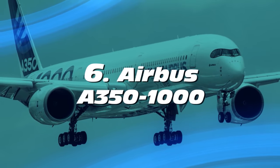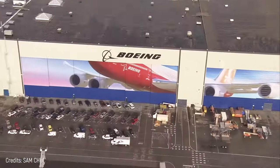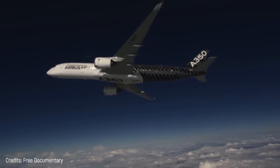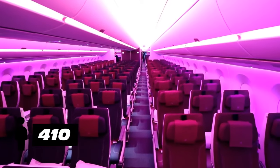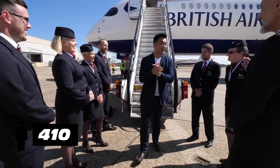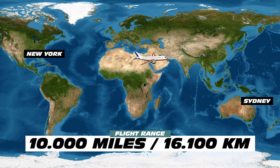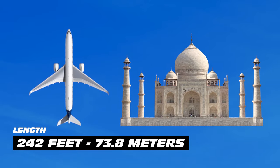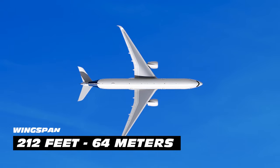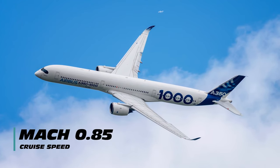Number 6: Airbus A350-1000. The A350 is a twin-engine aircraft by Airbus designed to compete with Boeing. The largest model, the A350-1000, can accommodate up to 410 passengers in a typical three-class layout and has a range of 10,000 miles, meaning it can fly from New York to Sydney, Australia non-stop. It's 242 feet long — equivalent to the height of the Taj Mahal — with a 212-foot wingspan and a cruise speed of Mach 0.85.